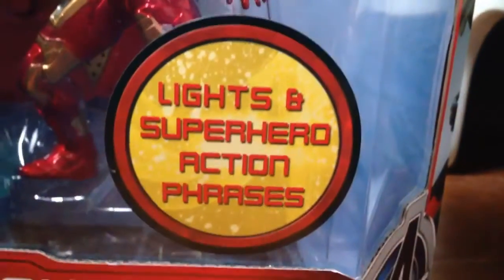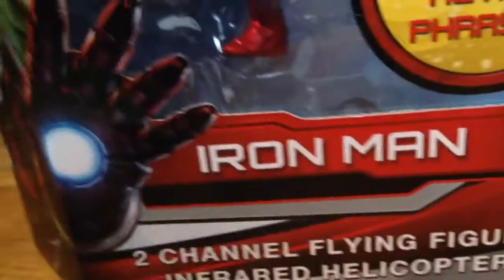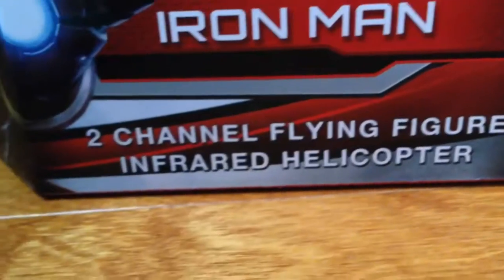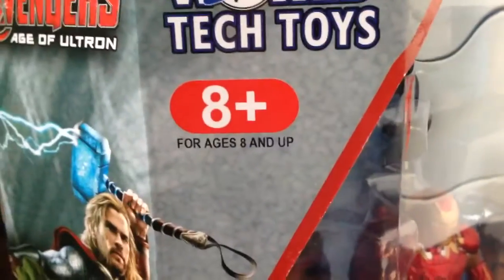Right there it says lights and superhero action phrases. It says Iron Man. Two-channel flying figure in freight helicopter. It says World Tech Toys. It is eight and up.